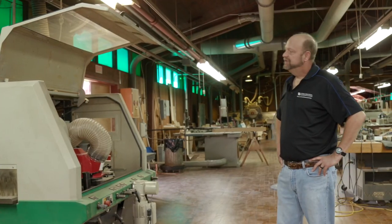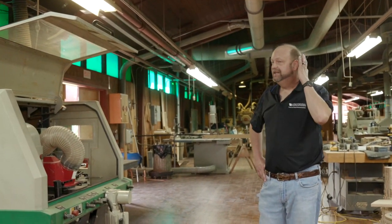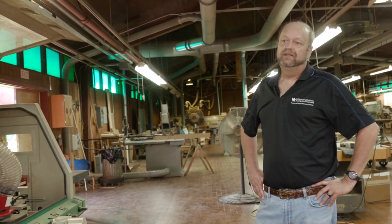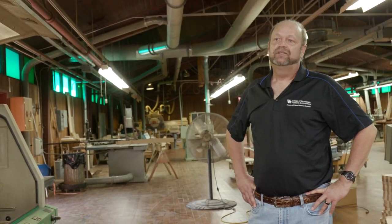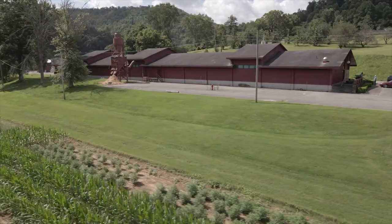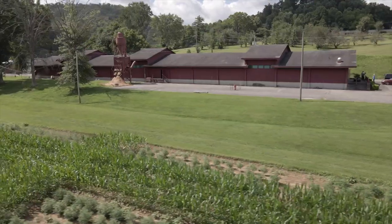We do all this because we're supporting a $13 billion industry here in the state of Kentucky. A lot of people don't realize the wood industry is that large here. The key is it's not concentrated in one area like an automotive plant sitting in Georgetown — our industry is spread out all across the state, impacting a lot of rural areas and very important to our state economy.